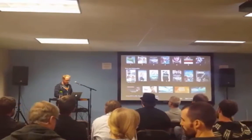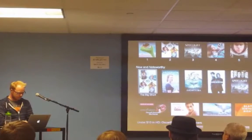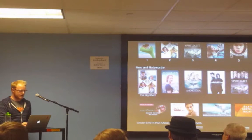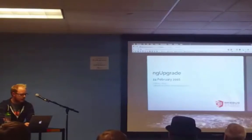Hey guys. My name is Anthony Jones. I've been a developer at Webug for just over a year now. I decided to look into NG upgrade as part of the NG2 beta release, so I put together a presentation for you guys.